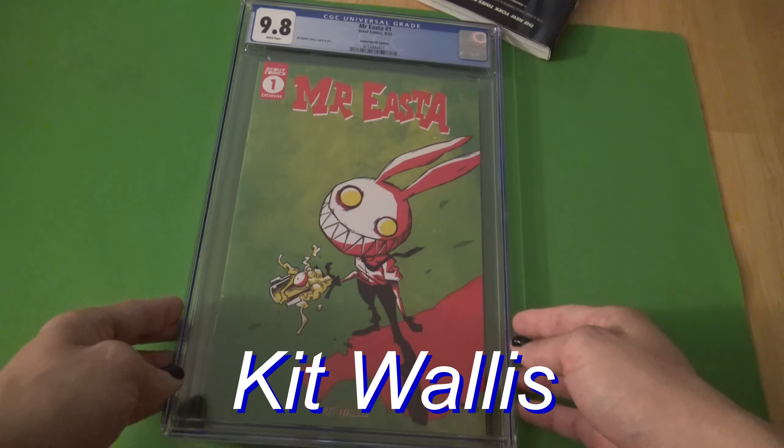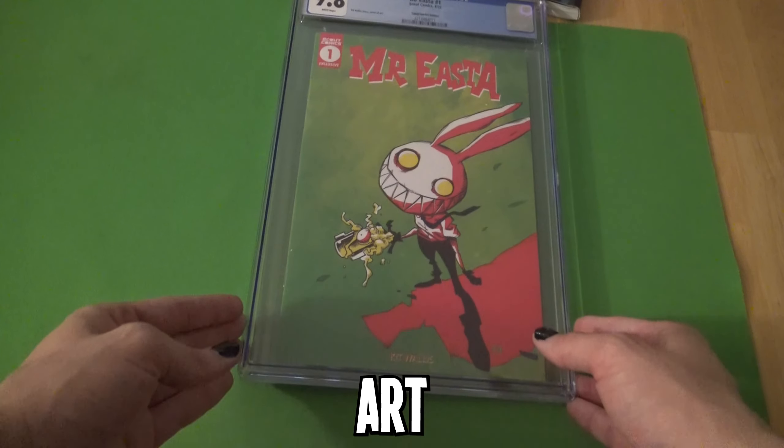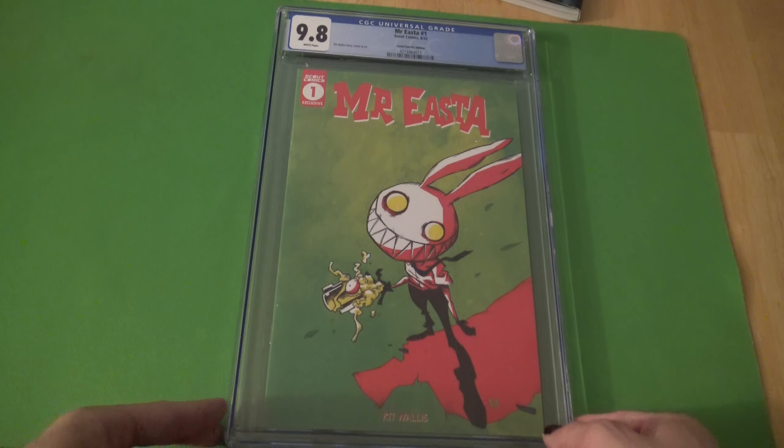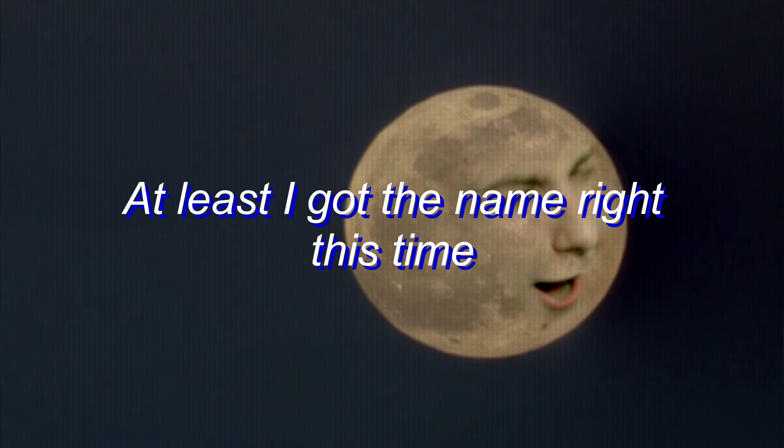Mr. Easta by Kit Wallace. It says he did the story, cover, and the art. I respect that — I like it when it's just a one-person operation. The publishing company is Scout Comics, and I've never heard of them. I actually haven't heard of any of these companies I've been doing unboxing videos on, which I like, because that means there's plenty of third-party comic stories out there for me to read.